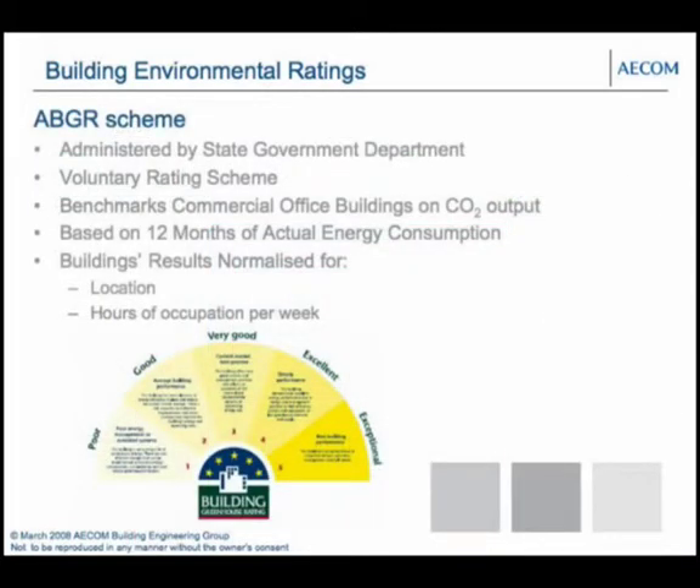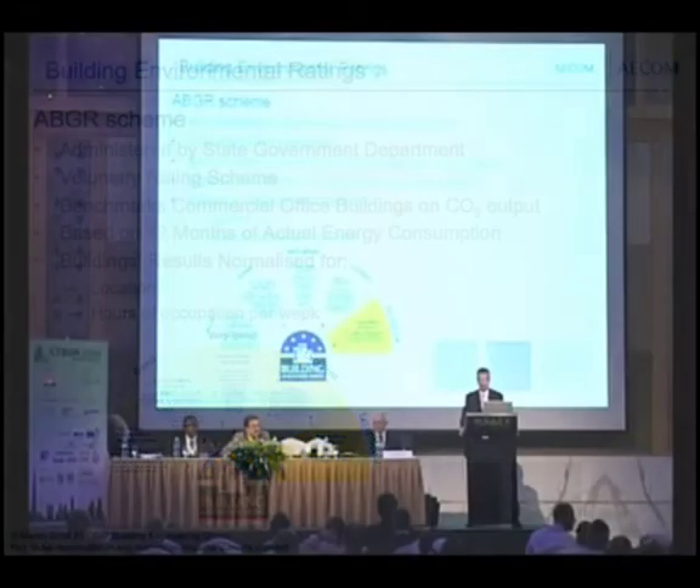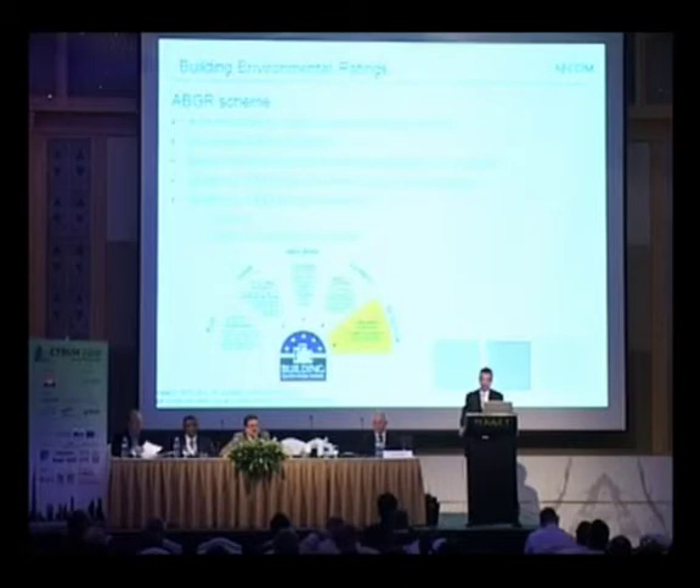In Australia we also have the ABGR scheme — the Australian Building Greenhouse Rating Scheme — which is a voluntary scheme where you commit to your building emitting a certain amount of CO2 emissions over a year. It's designed for commercial office buildings. Once you've committed, you have to stick to it — it's measured 12 months after the building is finished, and it holds the designers to what they promise.